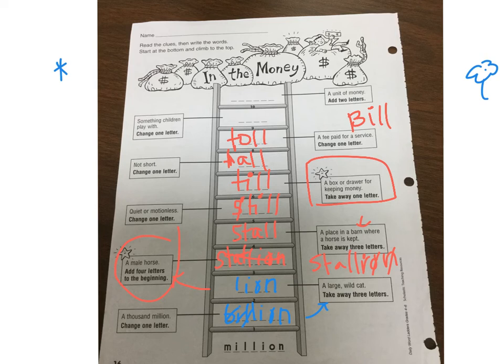Something that children play with — change one letter. Changing the T to a D: even though this is 'toll,' this is 'doll.' How funny — the same letters! And then a unit of money, easy: 'dollar,' D-O-L-L-A-R.